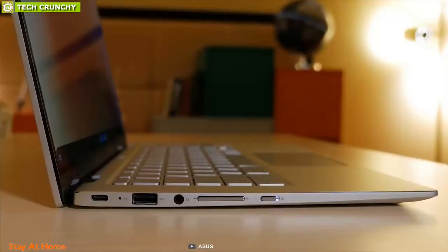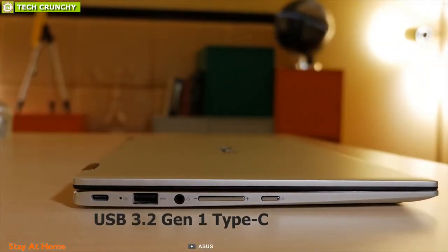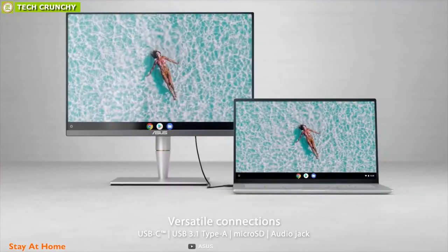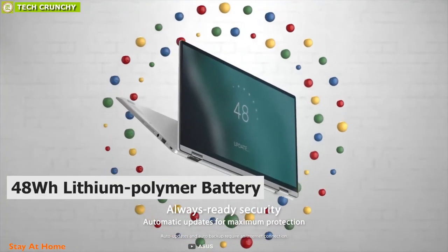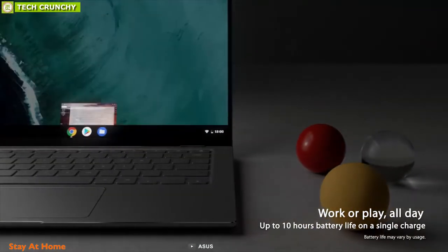For connectivity, it features two full-function reversible USB 3.2 Gen 1 Type-C ports that make it easy to charge or connect peripherals. There's also a standard USB 3.1 Gen 1 Type-A and a microSD slot. The Chromebook Flip is powered by a 48Wh lithium polymer battery that runs the laptop for up to 10 hours on a single charge.